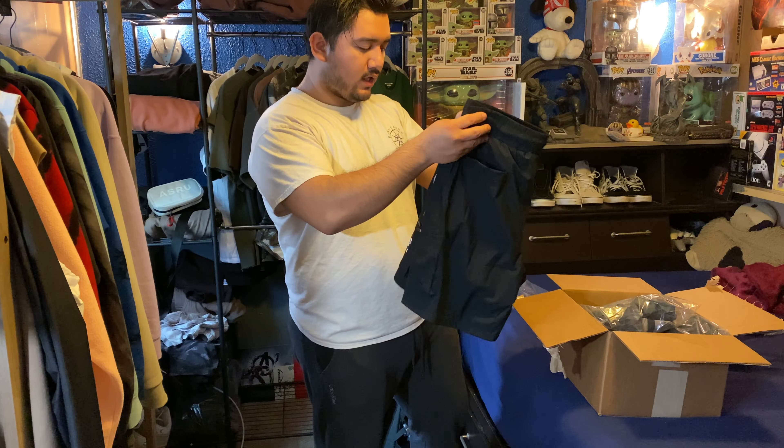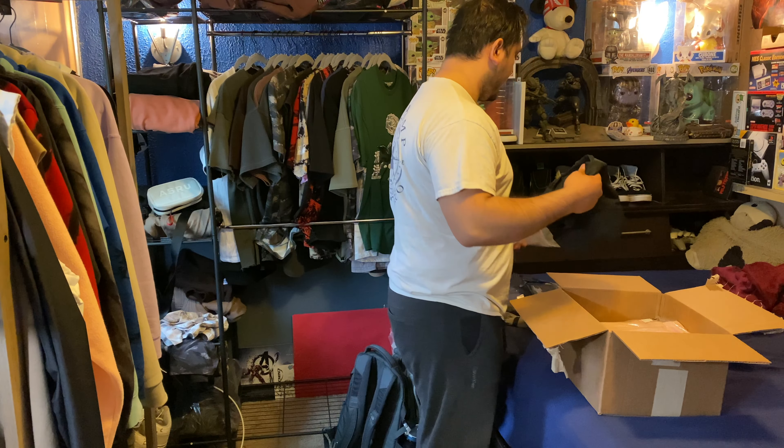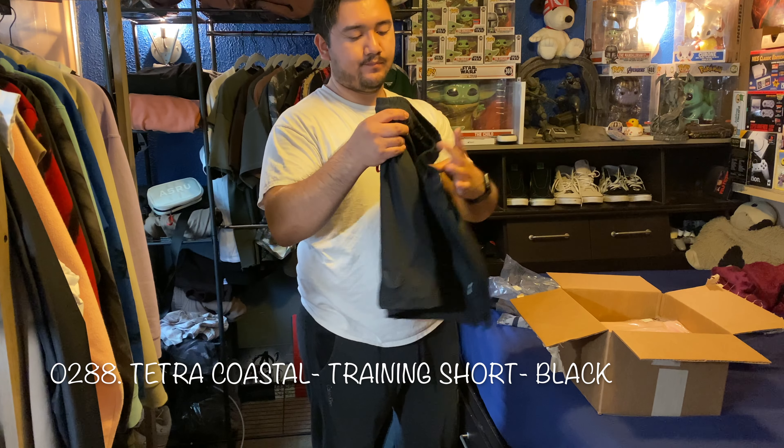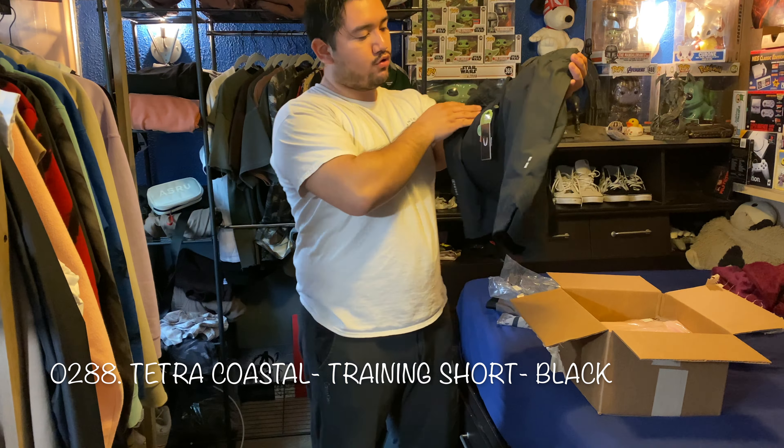I'd be grateful if those who watch would like, subscribe, and share with others who might be interested in ASRV. I promise I'll do reviews on the t-shirts, shorts, pants, sweaters, and their bags. As of right now I'm just grateful there's some traction on my two previous hauls, and this is my most recent — the end of season haul sale.